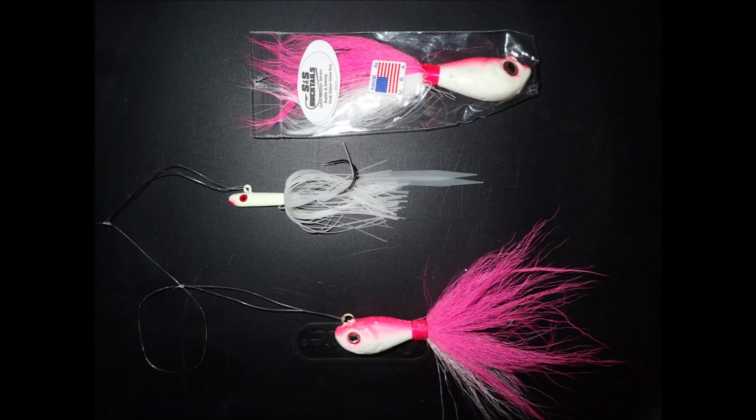My rig has a bucktail at the bottom, and one foot above that I have a Tsunami glass minnow — the silicone skirt model — and I'll be tipping these with gulp baits as well as fluke strips and sea robin strips.